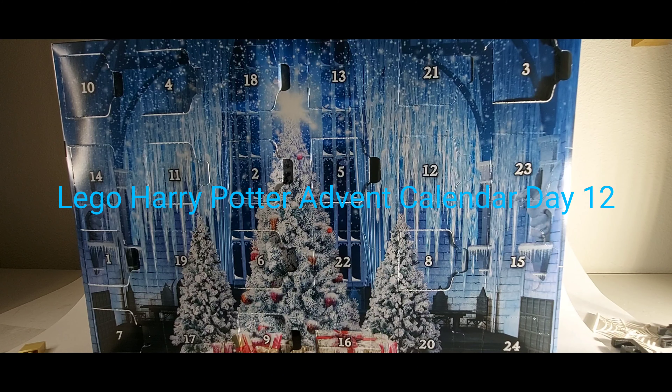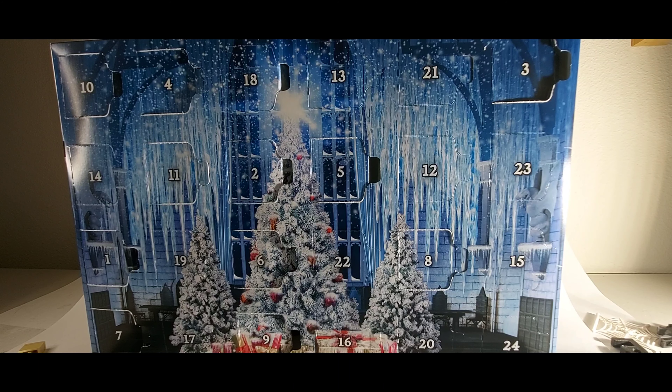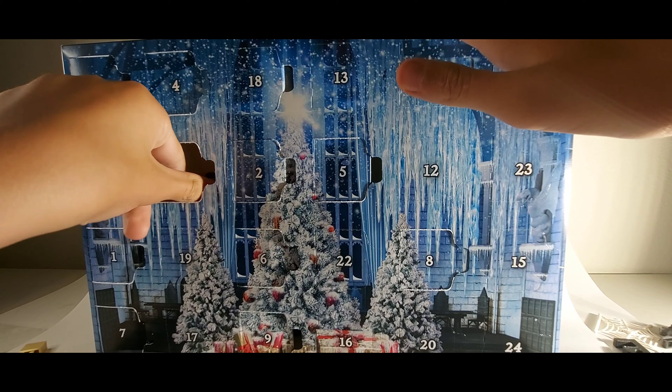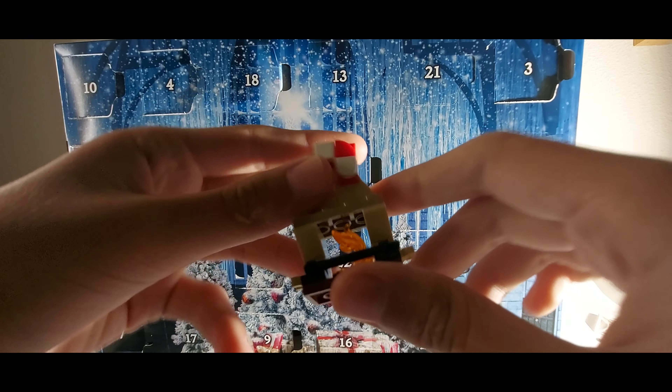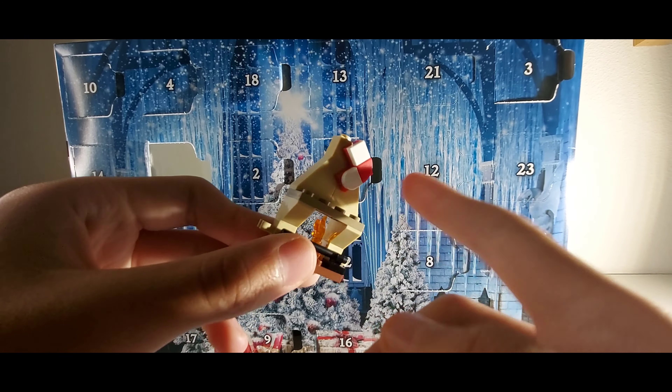Welcome back to the channel! Today is December 12th — it's the weekend finally, and two more weeks until Christmas. Welcome back to the channel. For recap, yesterday on Day 11 we got a fireplace with a Christmas stocking, which Friends does a lot, and yeah it's pretty cool.